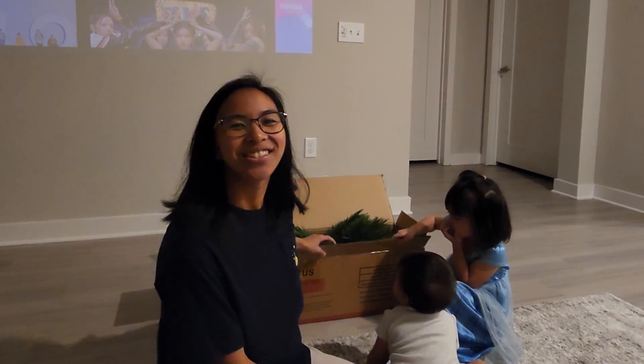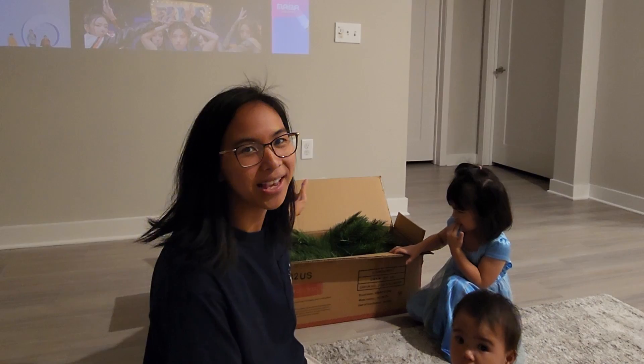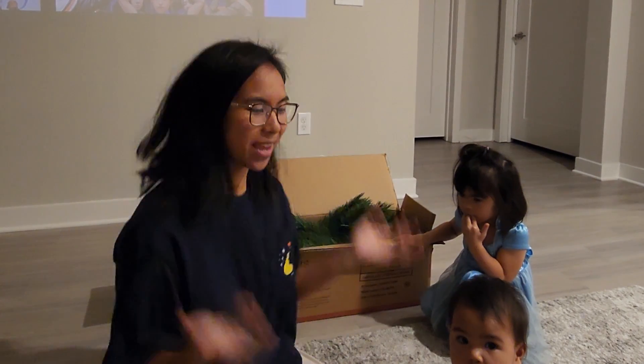Hey there, Imagineer here. So today we have our new Christmas tree here. We're excited to show you guys what it looks like. We're going to do a time-lapse and enjoy our video!